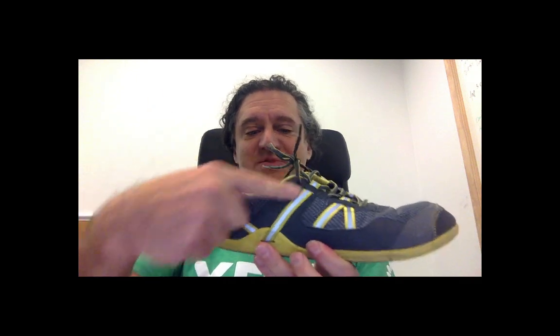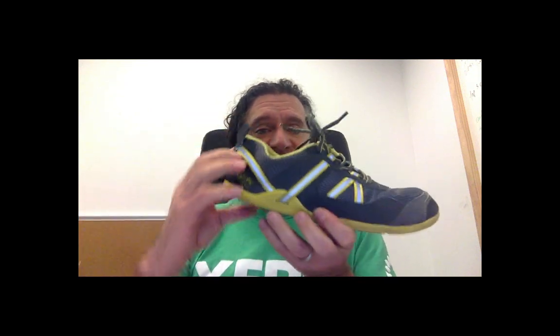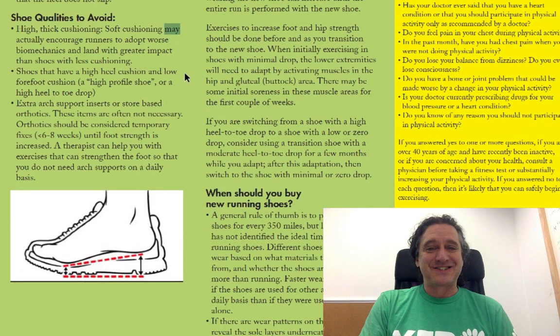We also have a Huarache sandal-inspired lacing system that does hold your heel in place more than shoes without it. This is functional, not just decorative — you can actually tighten it up. So the shoe bends so your heel stays in, and you can also lock in your heel with that heel strap. Some shoe qualities to avoid: high thick cushioning. Soft cushioning may actually encourage runners to adopt worse biomechanics and land with greater impact than shoes with less cushioning.